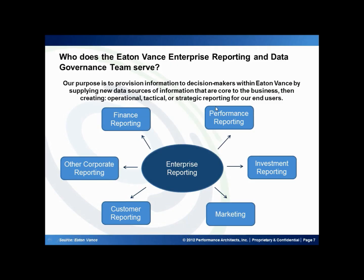I'm on the Enterprise Reporting and Data Governance Team, and our role is essentially to provide information to the decision makers within U-VANCE, primarily by supplying new data sources of information that are core to business and then creating various reports that are operational, tactical, or strategic in nature. For example, for our finance reporting, we provide monthly asset reporting, performance reporting, and fund and benchmark performance information.